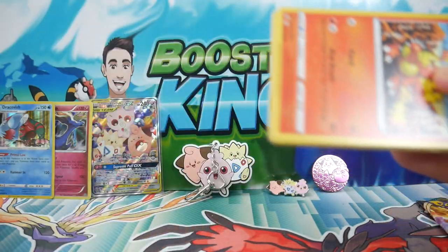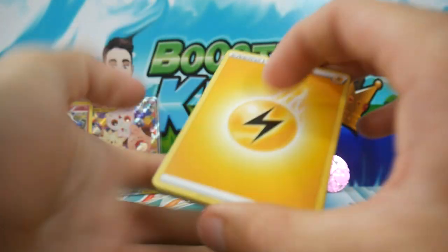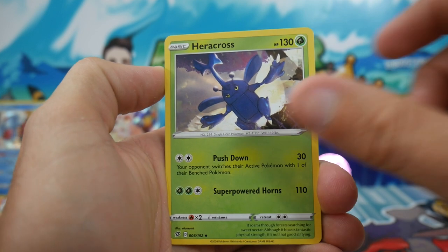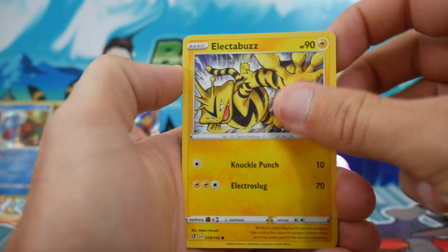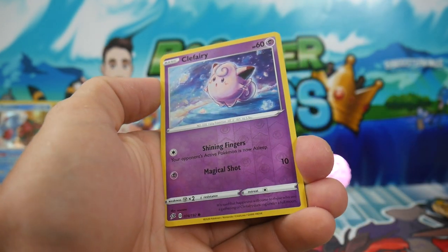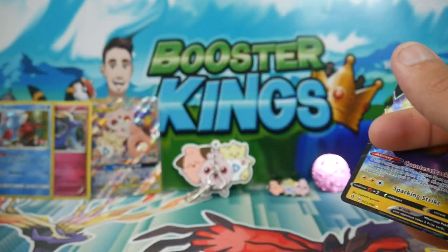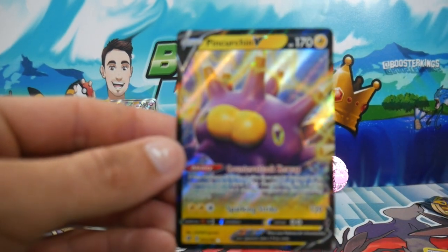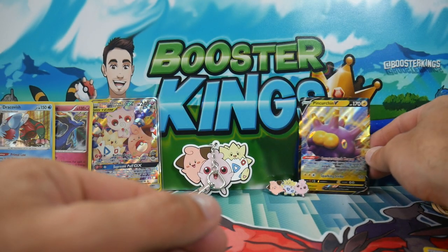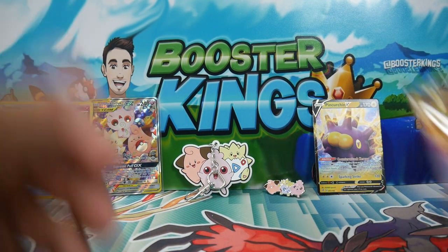Rebel Clash — will you bring us the Hyper Rare goodness? We have an Energy, a Scoop Up Net, a Heracross, Electrode, a Magmar, Electabuzz, a Snorlax, Snover, a Natu, Clefairy Reverse Holo, and a Perchurchin V. Oh my god! We get a V card, but it probably could have been a little better. Kind of short-changing us with a Pincurchin — a regular one.